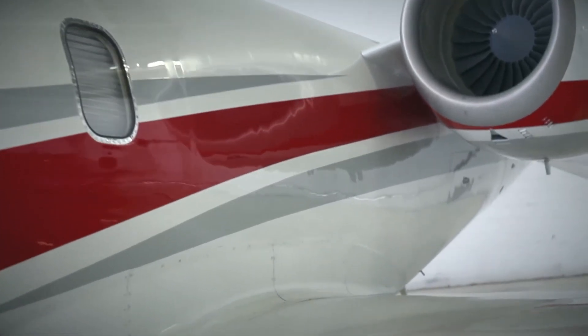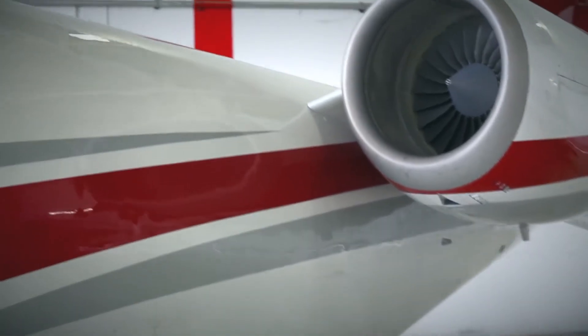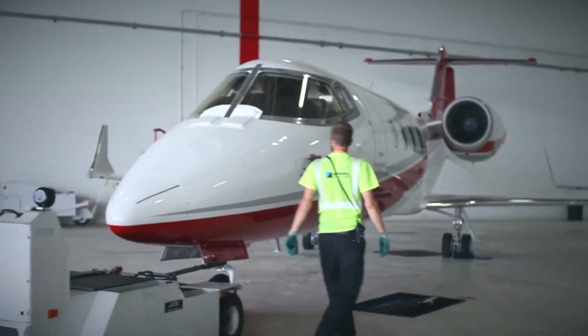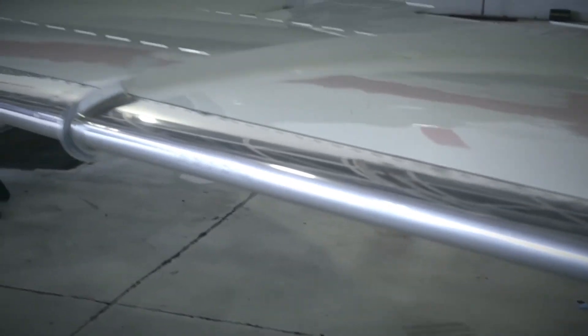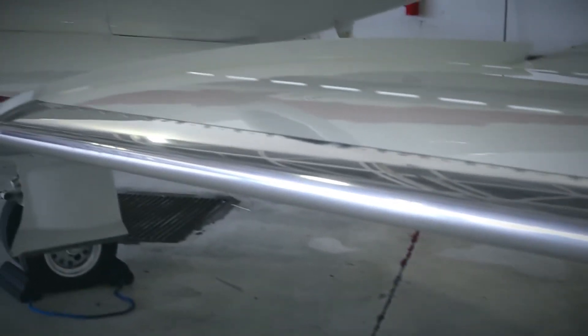From design and manufacturing to use and service, the components of an aircraft are regularly inspected for anomalies that might compromise their integrity. Digital imaging helps detect voids in wing structures, while fluorescent liquid penetrants detect imperfections in gears.